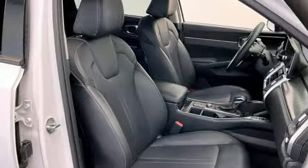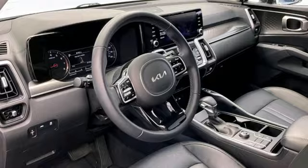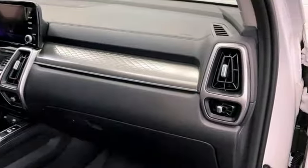Inductive device charging, streaming audio, first and second row express open and closed sliding and tilting sunroof, doors and push-button start proximity key, and automatic transmission.